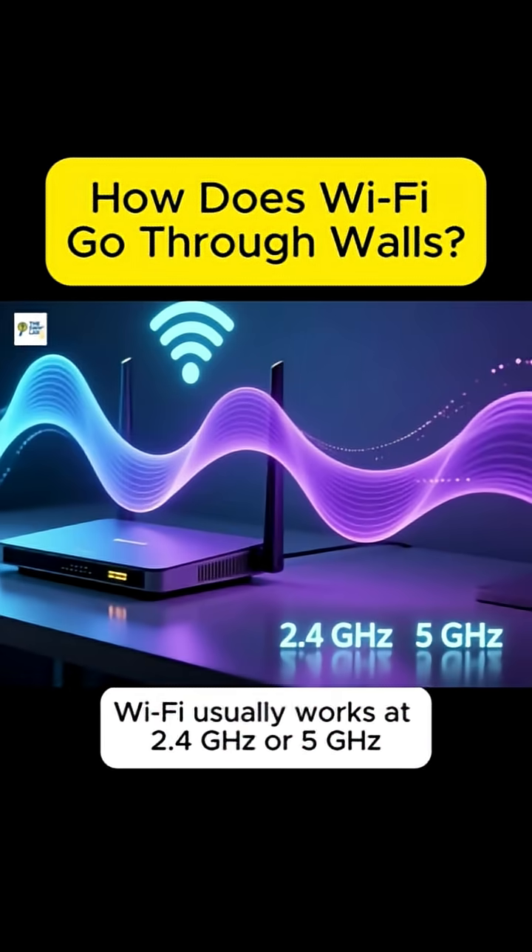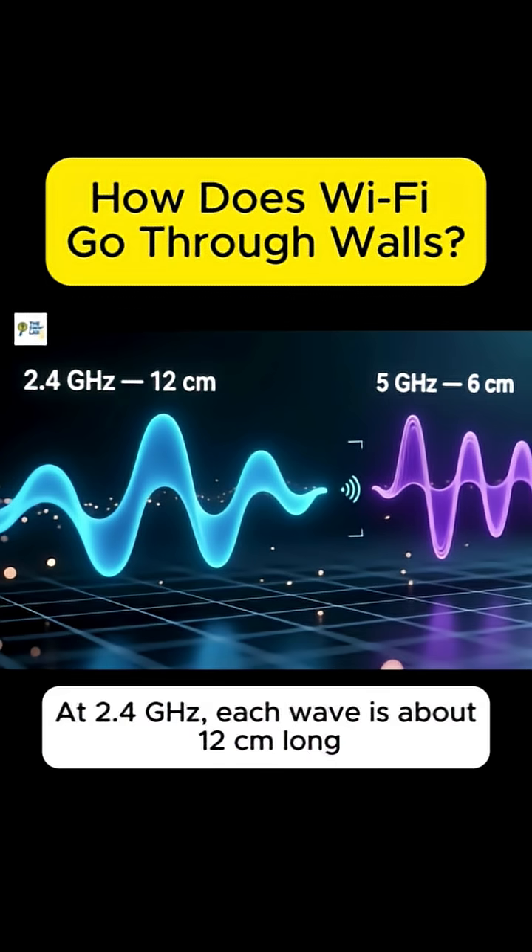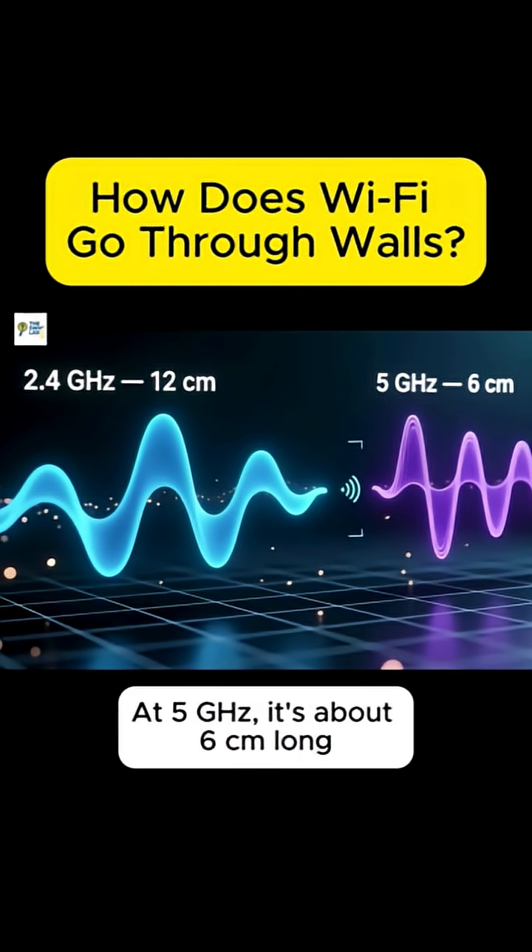Wi-Fi usually works at 2.4 GHz or 5 GHz. That means the waves are happening billions of times per second. At 2.4 GHz, each wave is about 12 cm long. At 5 GHz, it's about 6 cm long.